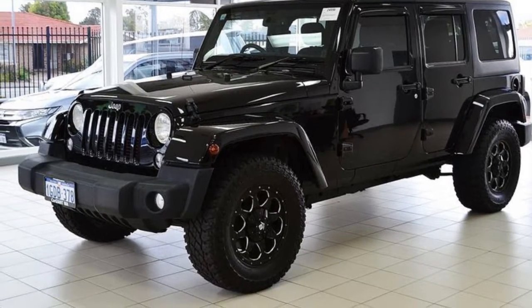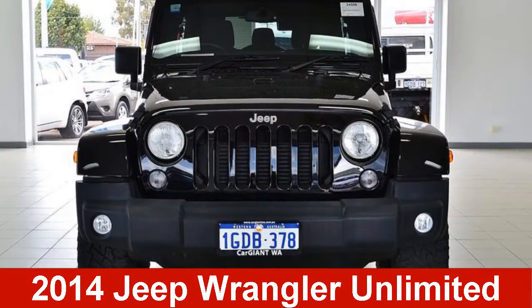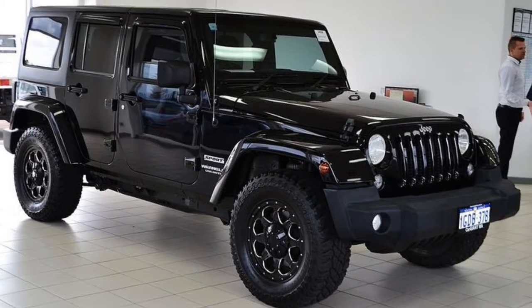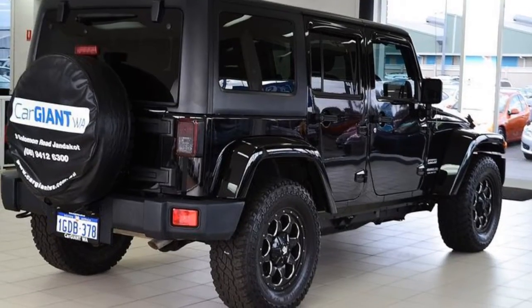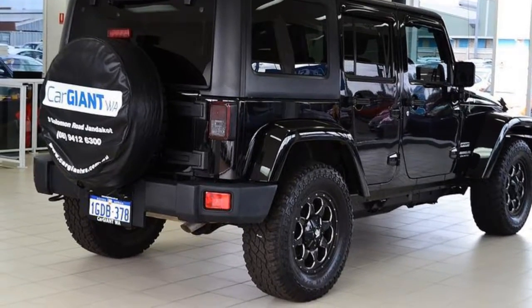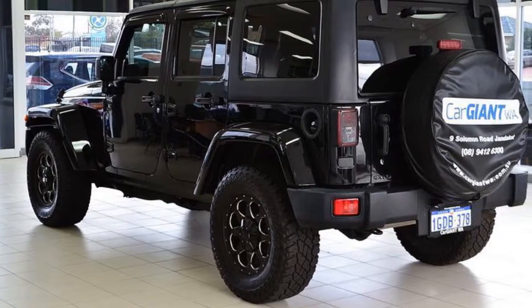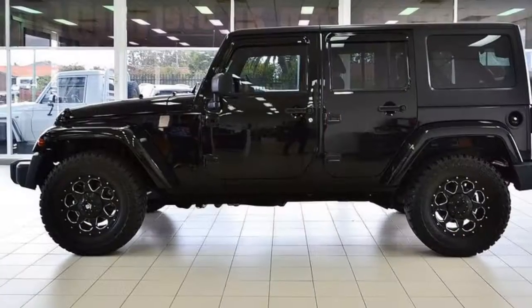Imagine yourself in this 2014 Jeep Wrangler Unlimited. This Wrangler Unlimited has a reliable 2.8-litre engine and responds smoothly to its 5-speed automatic transmission. The attractive black exterior is complemented by its stylish interior.